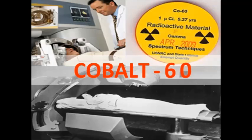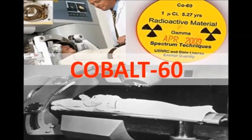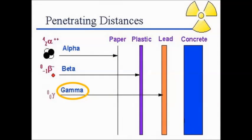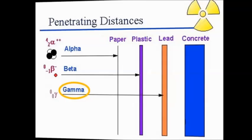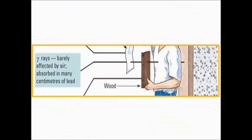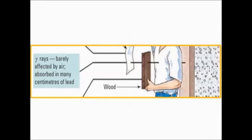Cobalt-60 is one of the most commonly used radioisotopes in medicine. It produces a type of radiation called gamma radiation. Gamma rays are the most dangerous as they have more penetrating power than alpha or beta. In fact, gamma rays are so hazardous that they can only be stopped by a thick layer of lead or concrete.